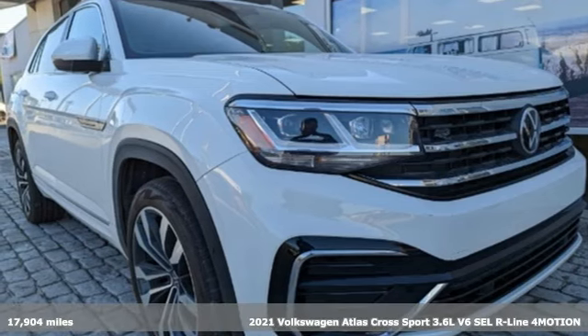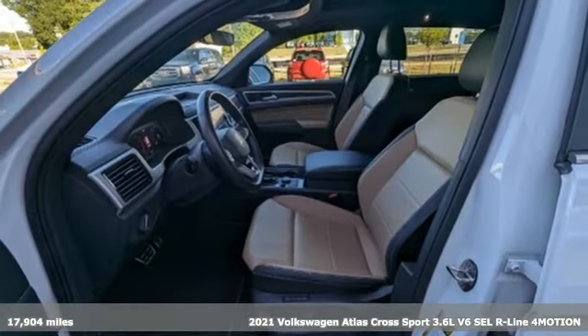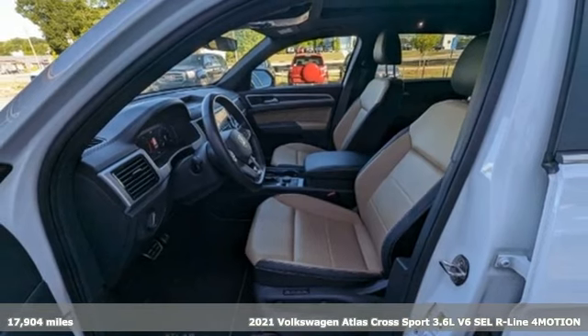It's a 2021 Volkswagen Atlas Cross Sport. Volkswagen, where safety and performance come standard.